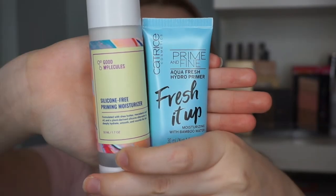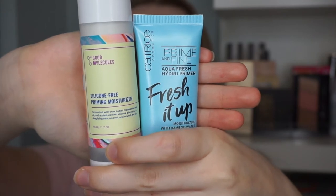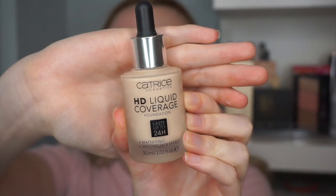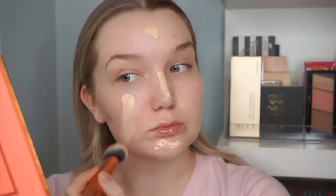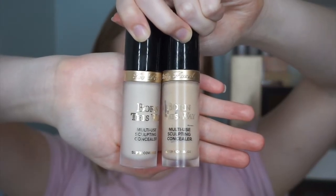I started off the makeup look by prepping my skin with the Good Molecules Priming Moisturizer and the Catrice Fresh It Up Primer, massaging those into the skin. For foundation I went in with the Catrice HD Liquid Coverage Foundation — first applied it with a brush, then decided to go in with my Real Techniques beauty sponge.